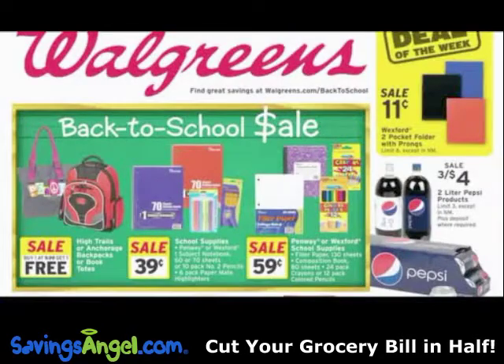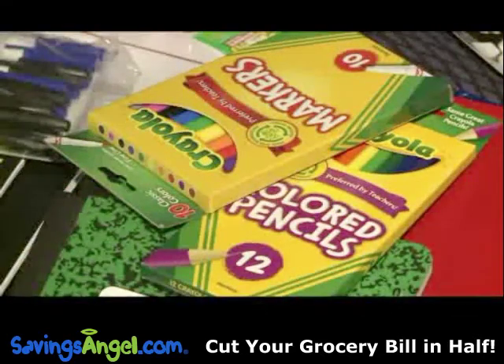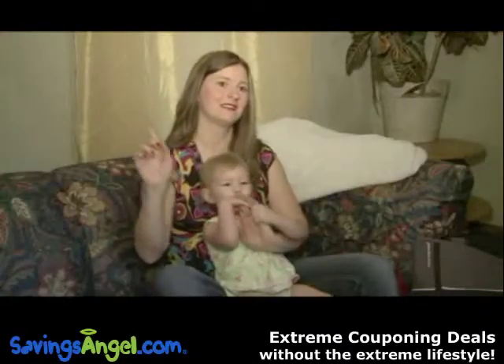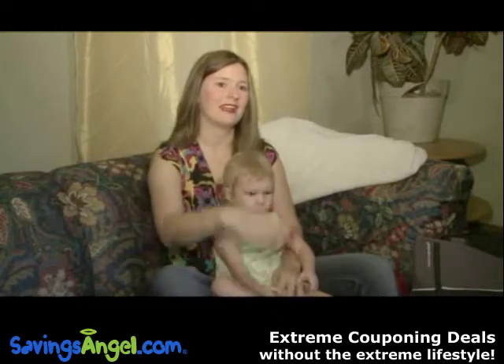But this time of year, she also searches store ads for what are called loss leaders — items sold way below retail value to get you in the store. Hit each store and cherry-pick just the best deals, instead of trying to shop at one store and get everything that you need.